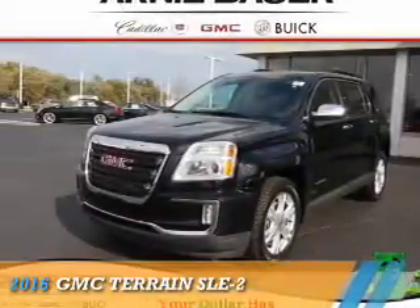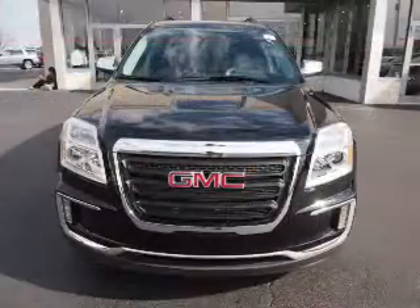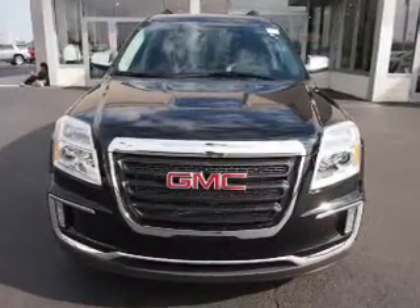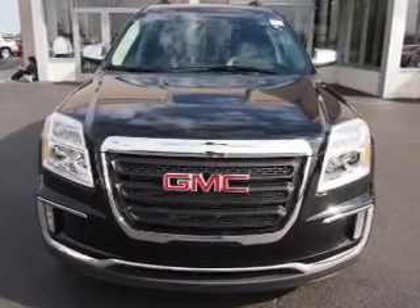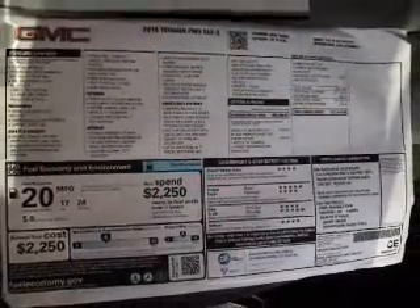Presenting the 2016 GMC Terrain. It's powered by front wheel drive, a 3.6 liter, 6 cylinder engine, and an automatic transmission. The features include auto dimming mirrors,